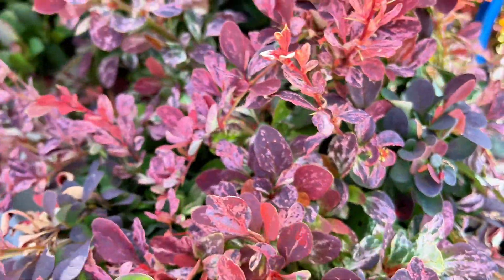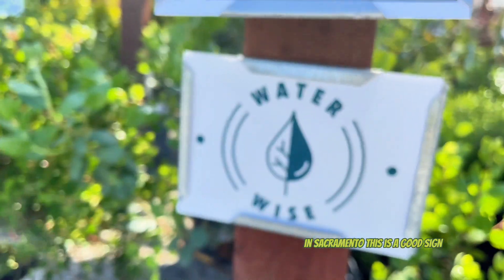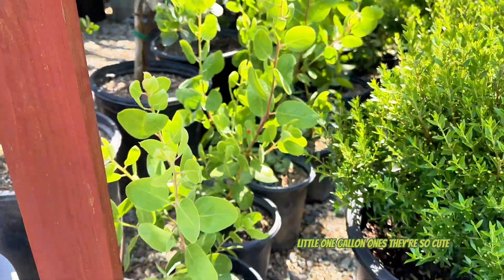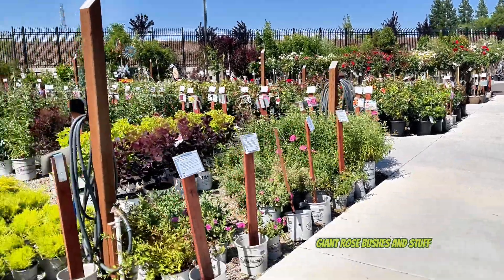Oh there you can see it - it's kind of pretty. So in Sacramento this is a good sign, a very very good sign - manzanita! My grandma likes manzanita. The little one-gallon ones are so cute. Let's go back this way - giant rose bushes and stuff.